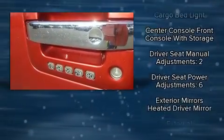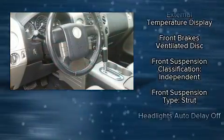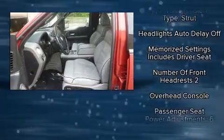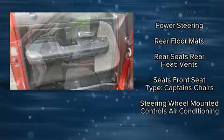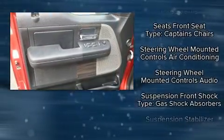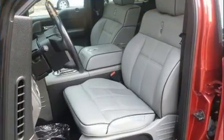Lincoln ensures the safety and security of its passengers with equipment such as dual front impact airbags, a panic alarm, and four-wheel disc brakes with ABS. It also arrives with a Carfax history report, providing you peace of mind with detailed information.